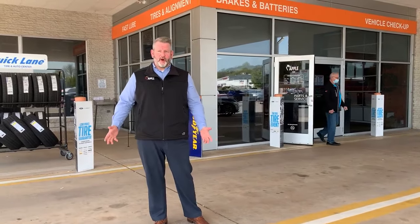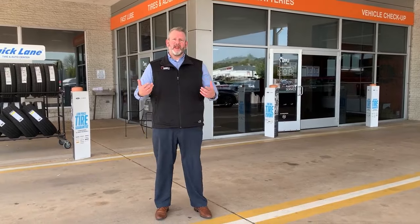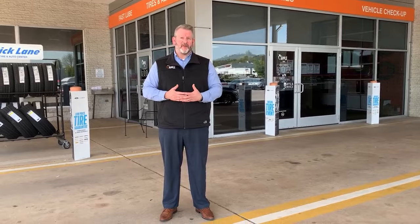This is the entrance to our service department and also our Quicklane, so you can pull right underneath the canopy here and take advantage of some of the services we have within Quicklane, like wheel changes and tire rotations that are done very fast for you.